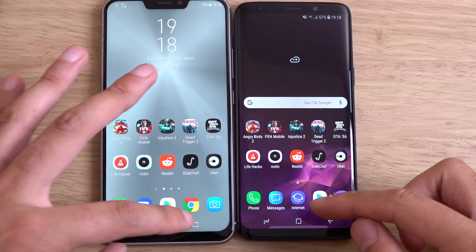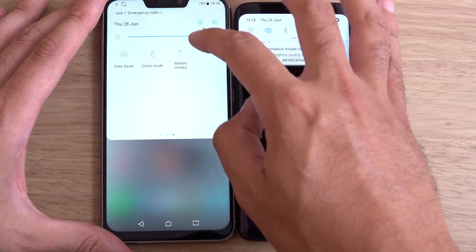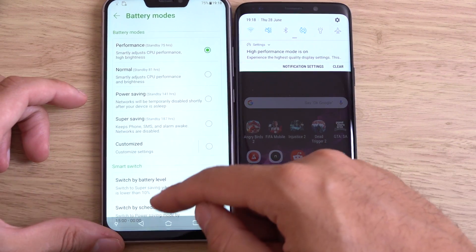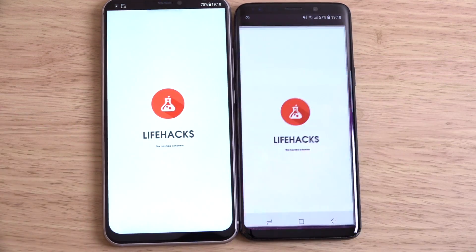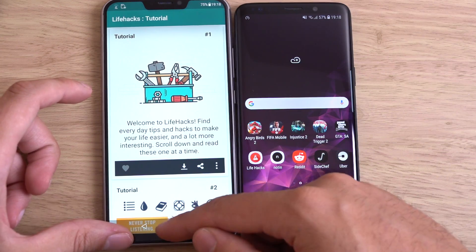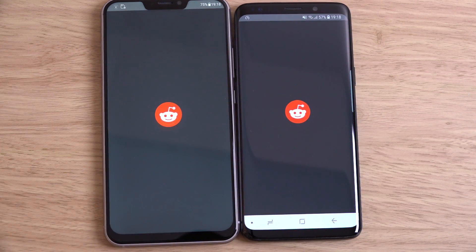We're just going to open up some apps. We have fully updated them both and they're both on performance mode, which you can turn on in the battery settings. Let's start with some basic apps. We are running the Exynos S9 here in Europe.